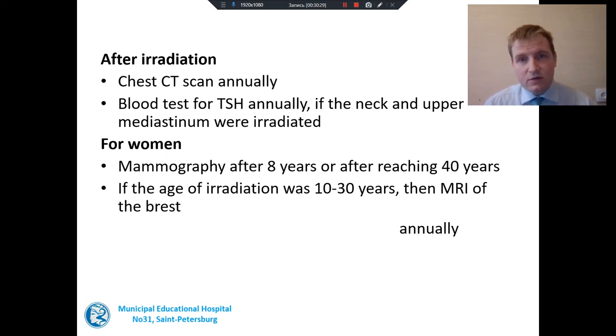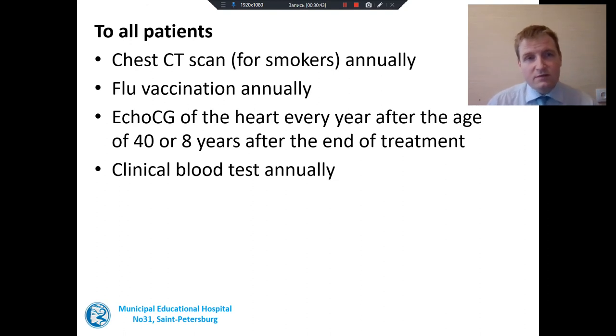For women, mammography is recommended after 8 years or after reaching 40 years old. If irradiation was received between age 10 and 30, MRI of the breast is strongly advised. CT scan is also advised for all patients who smoke, because smoking is harmful to everybody. Annual flu vaccination is needed, as our patients are more susceptible to flu. Ultrasound examination of the heart is also advised every year after age 40 or after 8 years from the end of treatment. And of course, annual clinical blood tests and an annual visit to the doctor with all these results.